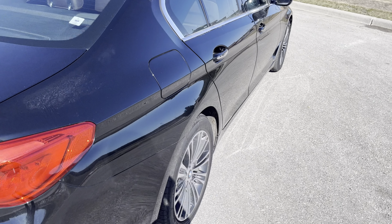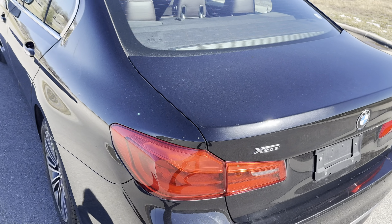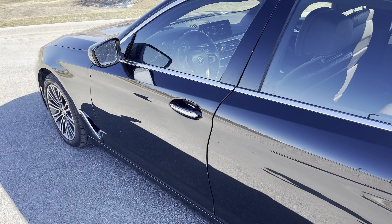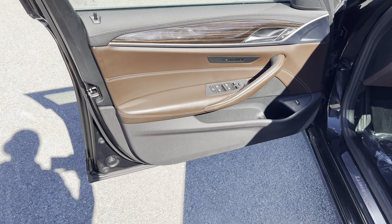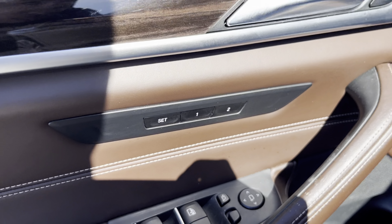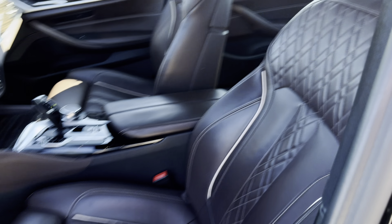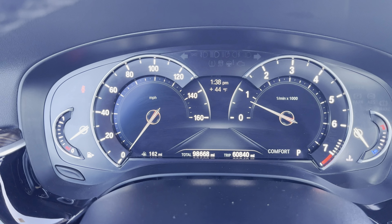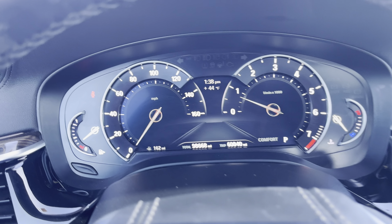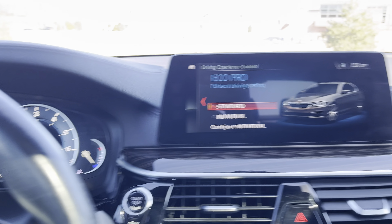All-wheel drive 530i with your backup camera. Calvin, we made it to your driver's seat. As you can see, you've got your memory seats right there, power seats on both sides — presidential seat setup. Lots of bells and whistles. Right now I got this bad boy in comfort mode, but it's got a sport mode and an eco pro mode — different driving modes you're getting with your BMW.